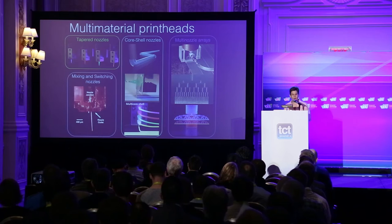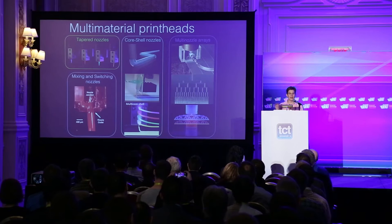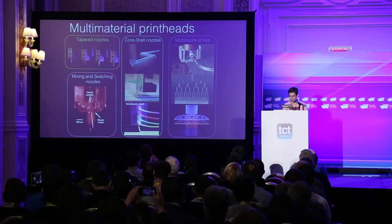We've also developed a number of multi-material print heads — everywhere from tapered nozzles with four individually addressable print heads, to mixing and switching nozzles where in one filament we can switch on the fly between multiple materials, to core-shell nozzles where we can print multiple materials in a single filament. I'll highlight an example of using this for wearable sensors with multi-core-shell architectures where some shells are conductive to create a capacitive fiber sensor. We also have multi-nozzle arrays for very high-speed, high-throughput printing of multiple filaments in a single pass.